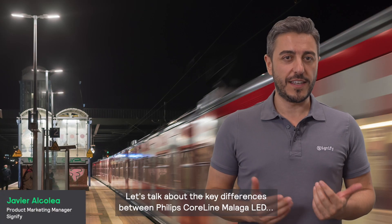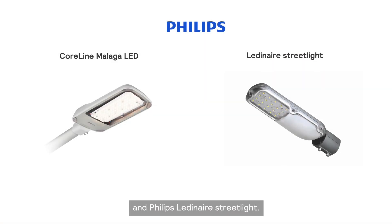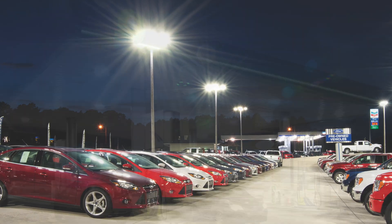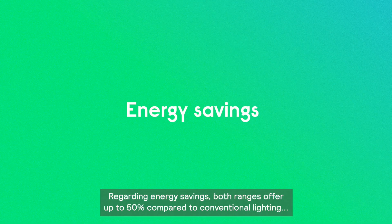Let's talk about the key differences between Philips Coreline Malaga LED and Philips Lediner streetlights. These streetlights are ideal for applications such as transit areas, parking lots, petrol stations, and residential streets.